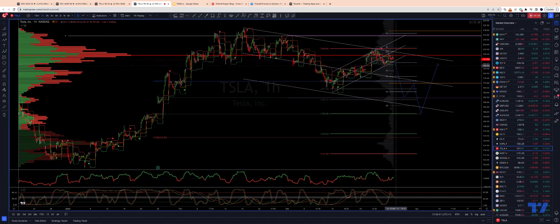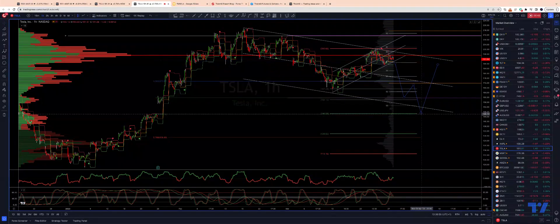We'll be targeting an extension south to test the equality objective at $146.50 versus that B wave high. That also coincides with the 61.8% retracement of that last leg to the upside at $146.30. From there, I'll be watching for bullish reversal patterns to re-engage on the long side.